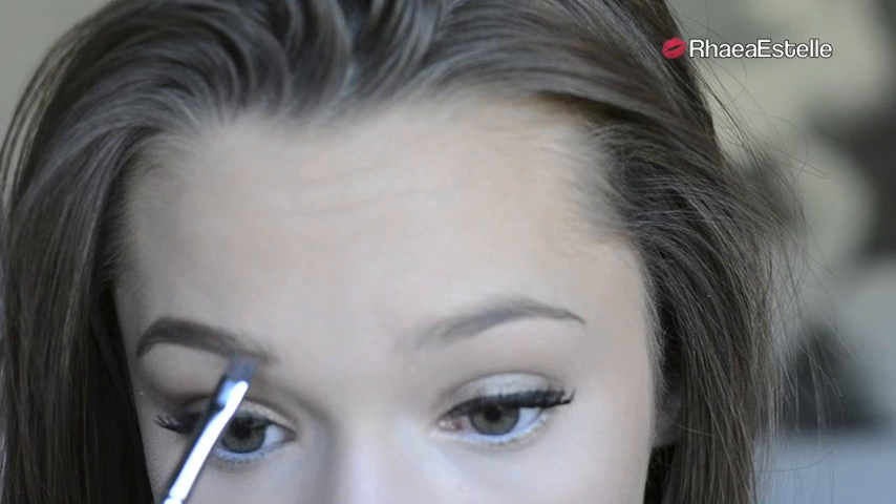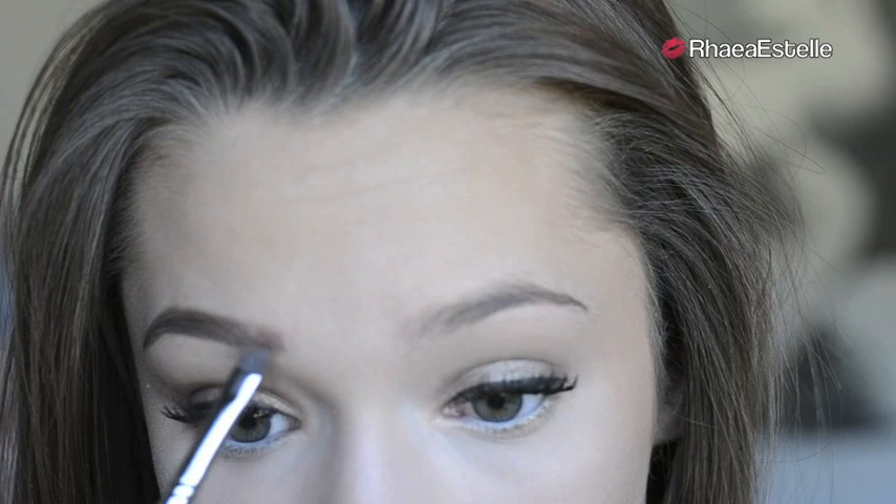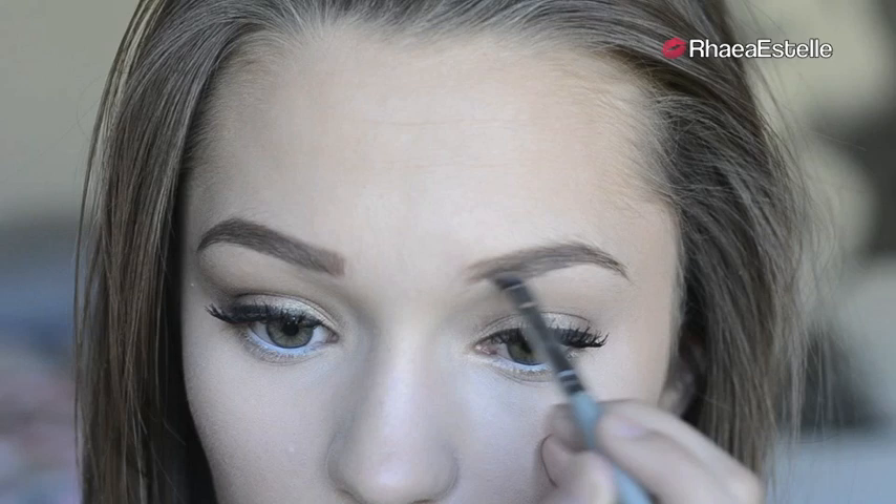Then I'm going to use my Elizabeth Arden Brow Powder with my angled liner brush and I'm going to fill in my brows pretty heavily because Adriana always has very defined eyebrows. Then I'm going to take my L'Oreal lipstick in the color Ferris Nude and just apply this all over my lips.